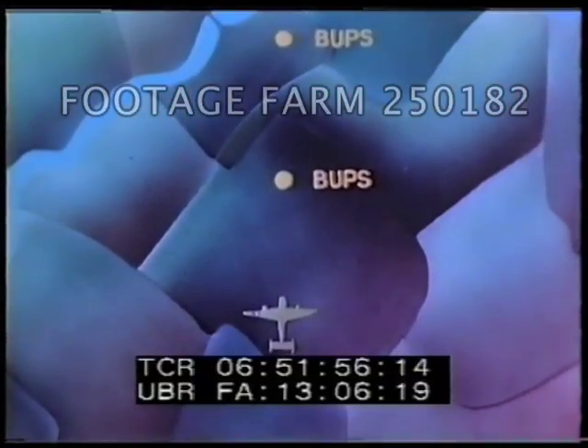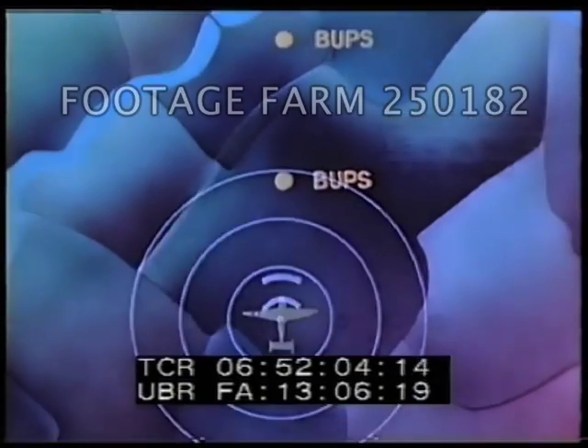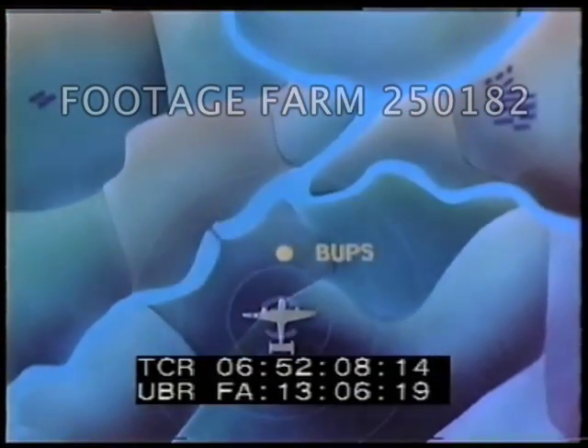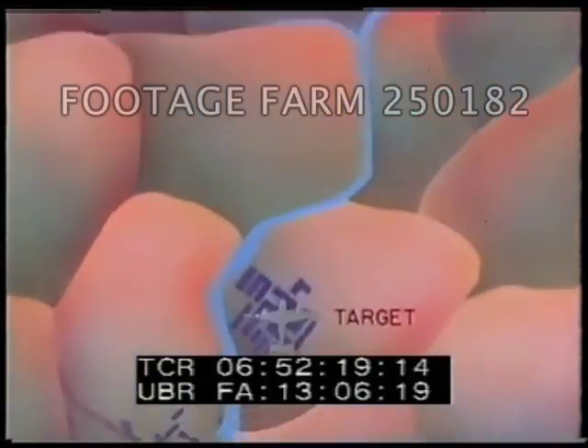Another use of BUPs is for designating targets to supporting bombers. In this use, the BUPs units are set up to constitute an arrow pointing to a target which is a predetermined distance beyond the last beacon. By flying over the course outlined by the beacons, the bomber can drop his bombs blind on a target which may not be visible by radar.